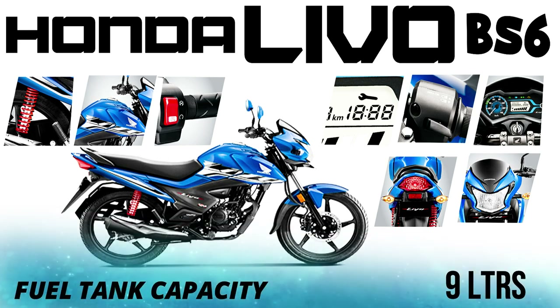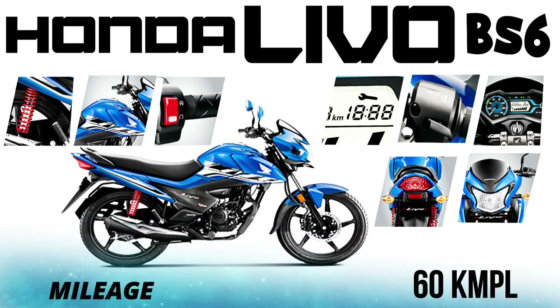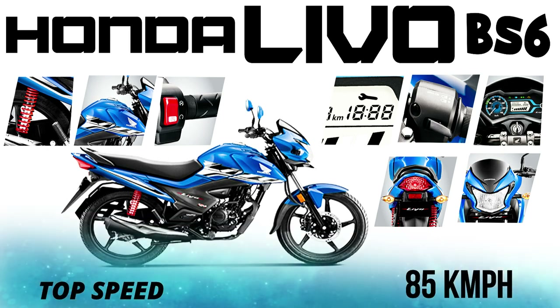For the fuel tank capacity, it is less than 9.30 litres. You can see the mileage of this bike is 60 kmpl. The top speed of this bike is 80 km/h.